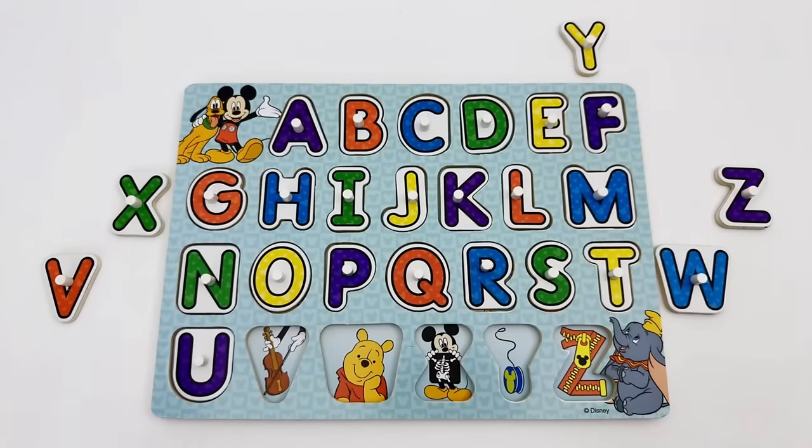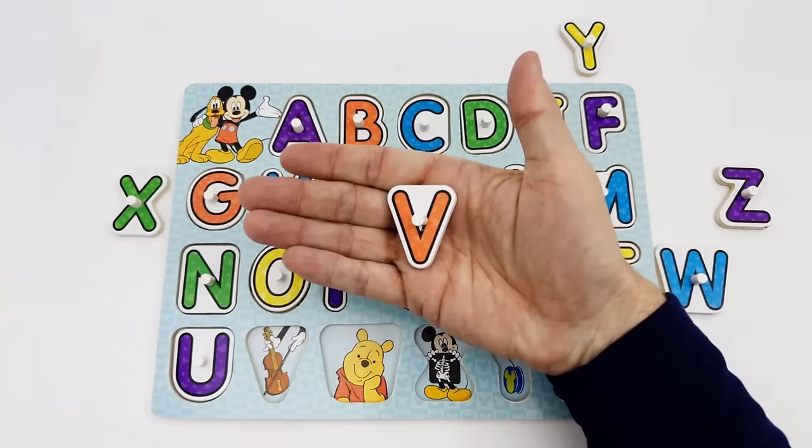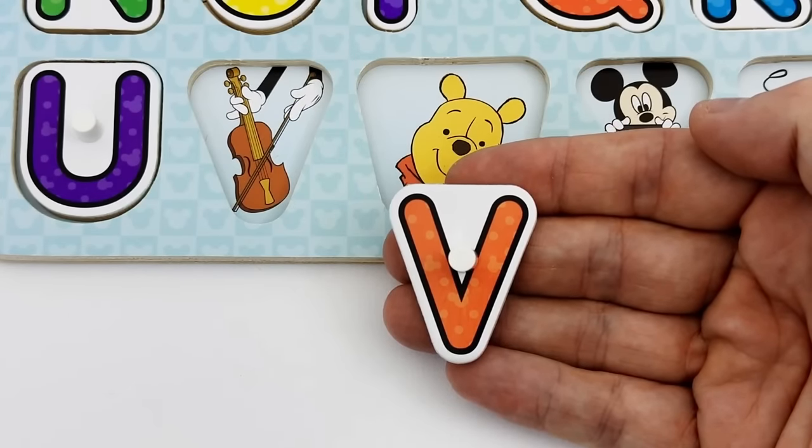Do you know what letter comes next in the alphabet? Right — it's the letter V. Can you see the letter V puzzle piece? Here is the letter V. Our letter V is red. V is for violin.